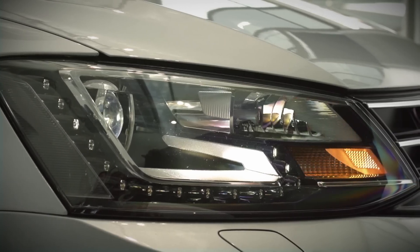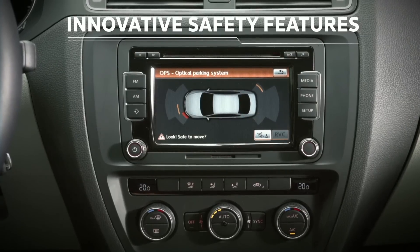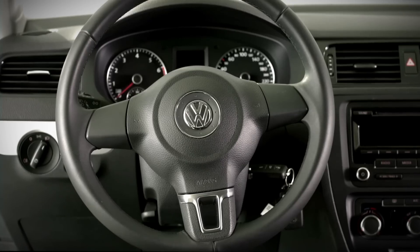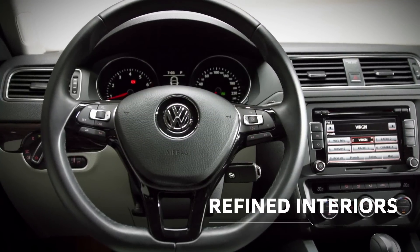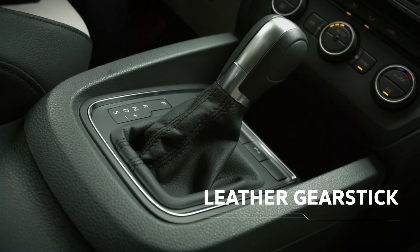Safety has been further improved with the rear camera, helping to earn the Jetta a perfect 5-star rating. The interior has a redesigned steering wheel, superior materials throughout, a climate control monitor and restyled gearstick.